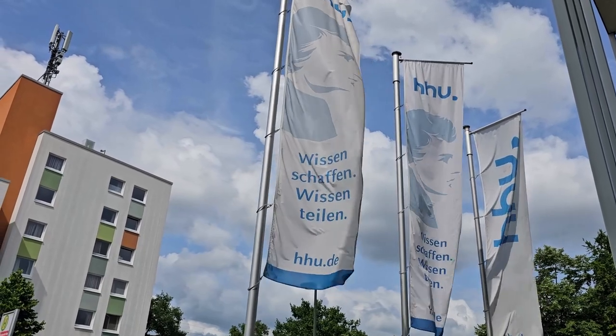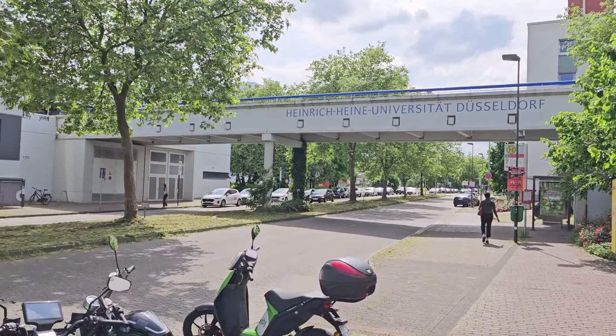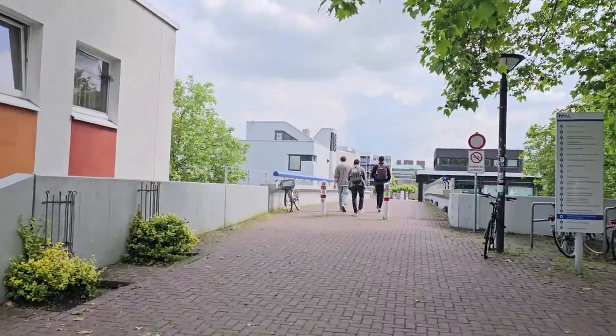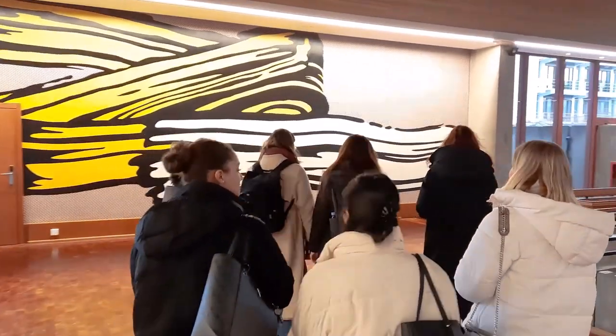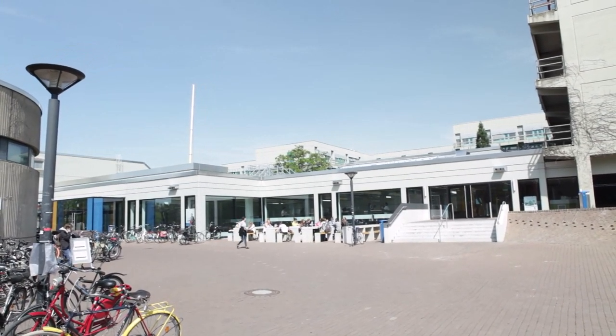Welcome to Heinrich Heine University Düsseldorf. In this video we're going to take you on a tour of the campus and show you the most important locations and contacts for your studies. You will find out which facilities are responsible for your various needs and where to find them. HHU is a campus university, meaning that almost all of its facilities are located in one place, which means everything is close by and the place has a special flair.